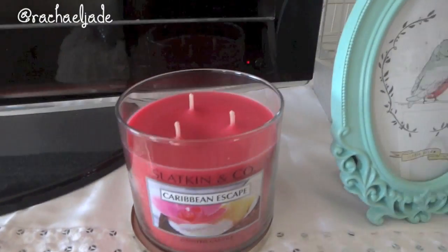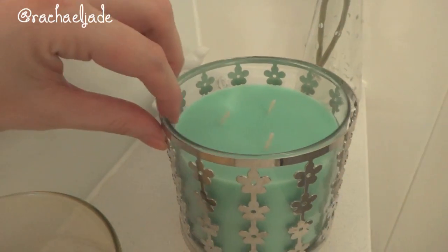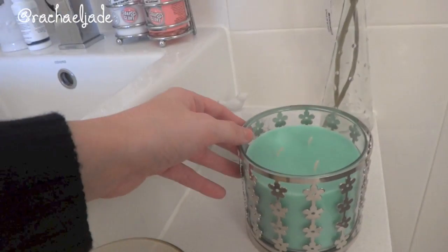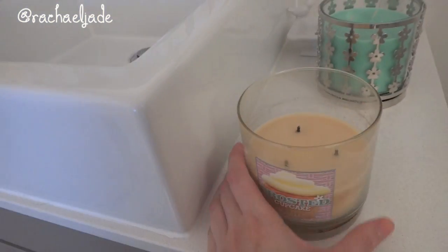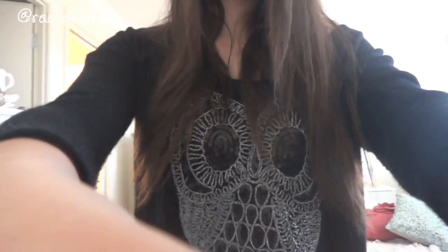Oh, another new candle — it smells like a tropical island, like you're sipping a cocktail on the beach. I also got another one, and the third one is in the bathroom. This one is called Bahama Fizz — I got a little candle holder for it on eBay. I may not burn this one because it matches my bathroom colors and I want to keep it looking pretty. I also have Frosted Cupcake, which I am actually burning in here. And — do you like my owl? This was a birthday gift from my sister; it's an owl sweater and it sparkles!